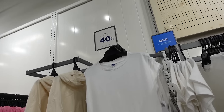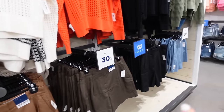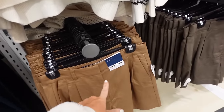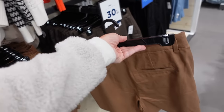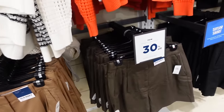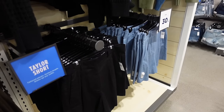The high-rise 5-inch inseam pleated shorts are 30% off — this is the tailor short. Has that pleated detailing, belt loop, side pocket, and the trouser pocket on the back. In brown, also comes in olive, black, and blue. Regularly $34.99.